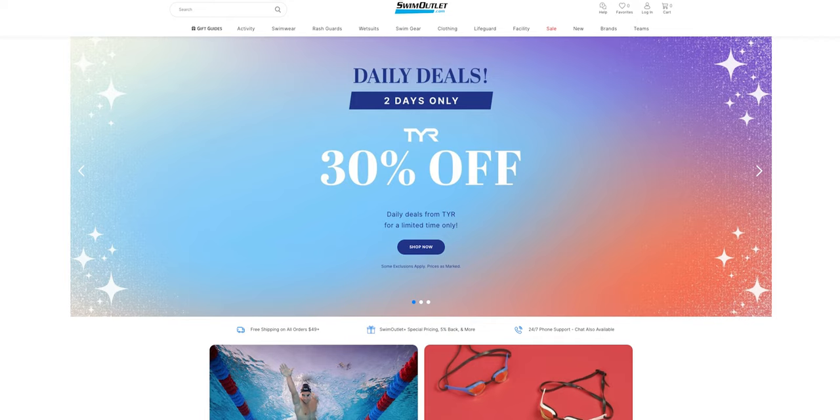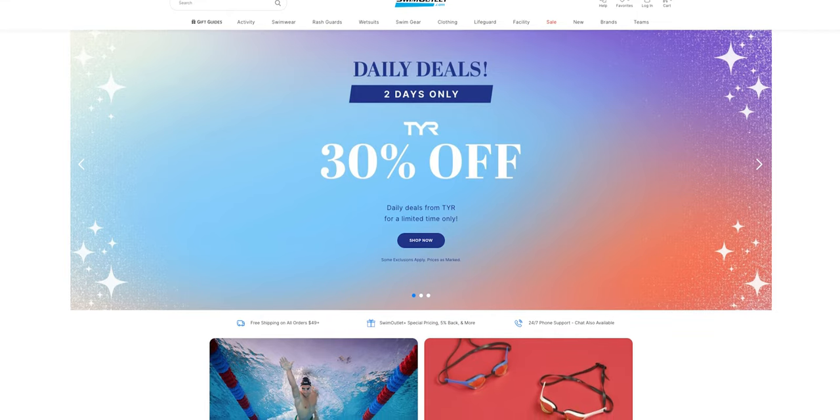I buy most of my swim stuff from swimoutlet.com — they don't sponsor the channel but they tend to have really affordable prices. I'll leave a link with a friend code for five dollars off in the description. They don't have the fastest shipping in my experience, so definitely keep an eye on that if you're trying to get something by a specific date like December 25th.